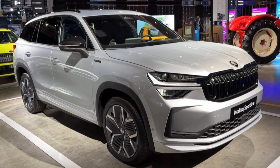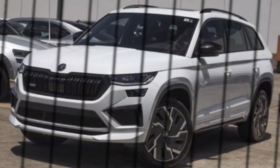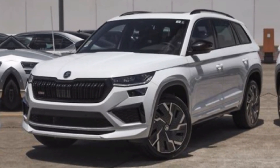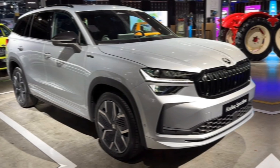Skoda has always prioritized safety, and the 2024 Kodiak is packed with advanced driver assistance systems to keep you and your passengers protected. These include features like automatic emergency braking, lane departure warning, and blind spot monitoring.